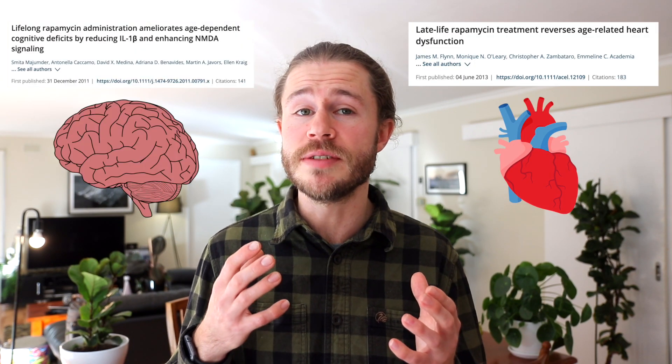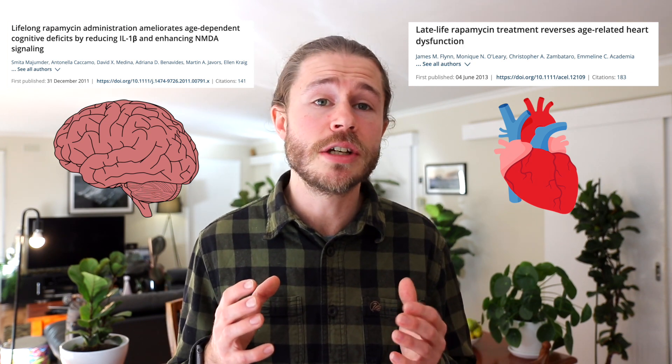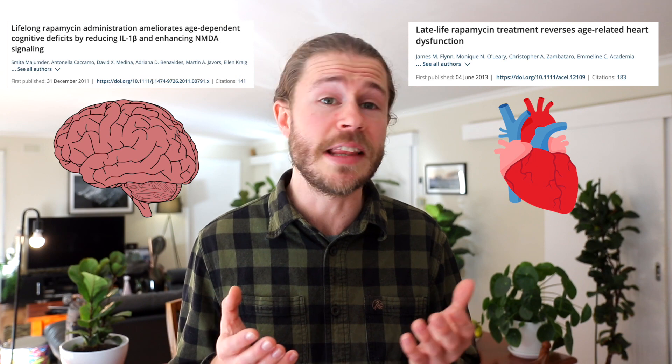Currently, rapamycin is also being tested in dogs and marmosets, and the results are looking promising — but whether or not this would translate into humans, we're just not sure yet. Studies have also shown that rapamycin can improve heart function and reduce neurodegenerative diseases, boosting cognition. Basically, rapamycin can slow and even reverse aging in the heart and in the brain, and this is why we believe rapamycin could potentially be used to help humans live longer.